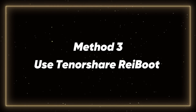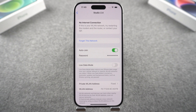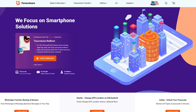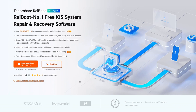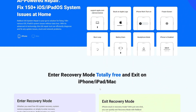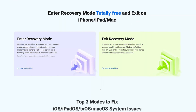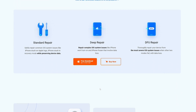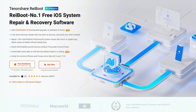Method 3: Use Tenorshare Reiboot. If none of the above methods solve the Wi-Fi connection problem, there may be a problem with iOS 18 itself. We suggest you try to solve it using specialized software. Tenorshare Reiboot is a good choice — it's designed to help iPhone and iPad users solve iOS-related issues in one click. It can solve over 150 critical iPhone problems, whether your iPhone is struggling with Wi-Fi issues or stuck on the Apple logo. Download Tenorshare Reiboot from the link in the description below the video on your computer.